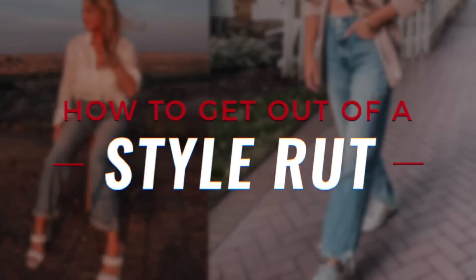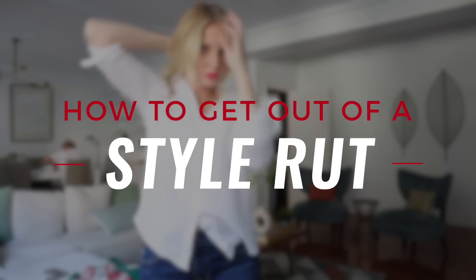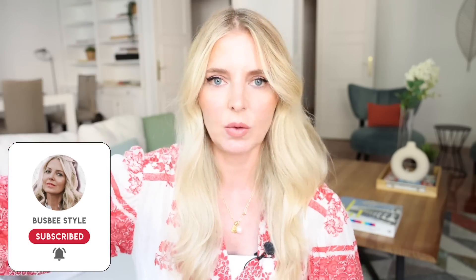In this video, we're grabbing the paddles and giving you that zap you need to pull you out of that style rut. Hi ladies, it's Erin and welcome back to my channel. My mission through my channel is to help you look like the very best version of you each and every day through your style. Today, I want to talk about how to pull yourself out of a style rut if you've been in one.